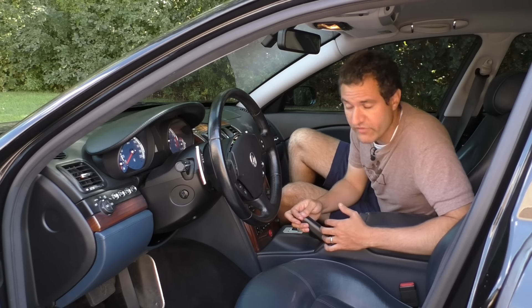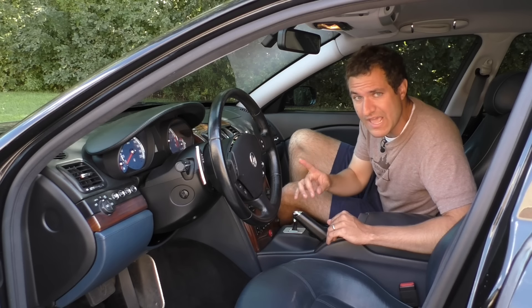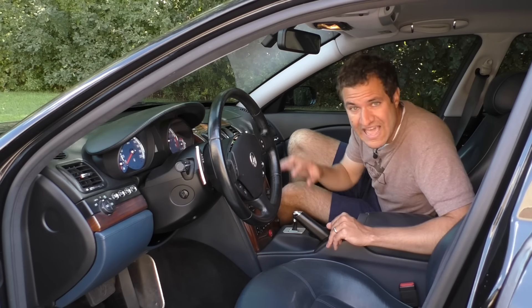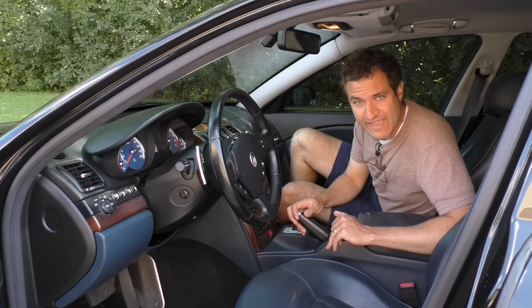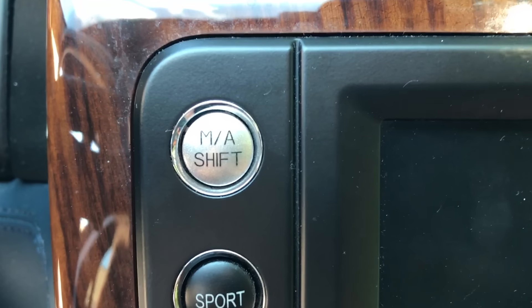Another annoyance related to the transmission: you're driving along in automatic mode in this car and you pull the paddles because you want to start manually shifting. Well, that does nothing. Pulling the paddles has no effect. Instead, to activate the paddles, you actually have to press a little button on the center control stack that says M/A shift, and only then can you shift with the paddles. I've never seen that in any other car, thankfully, but I'm not done with the steering wheel just yet.